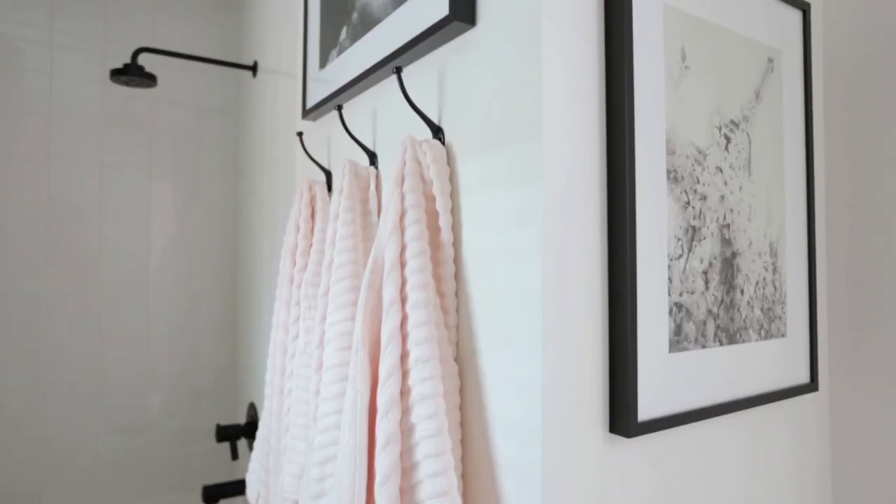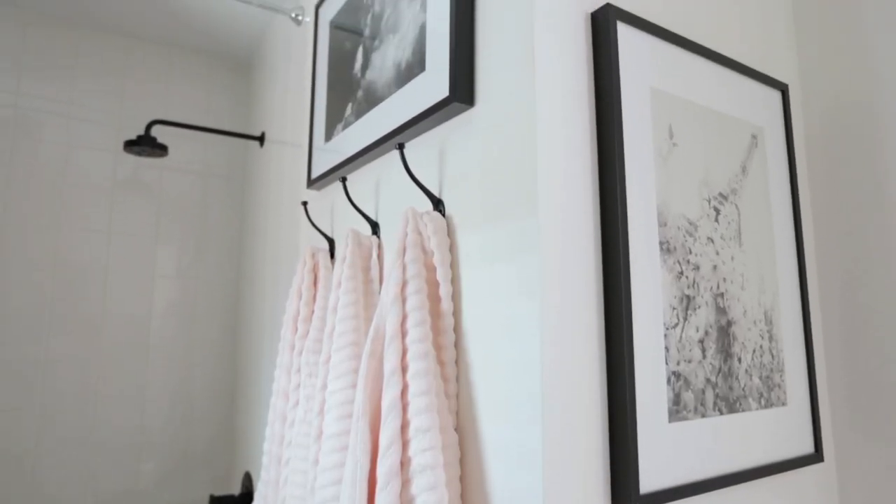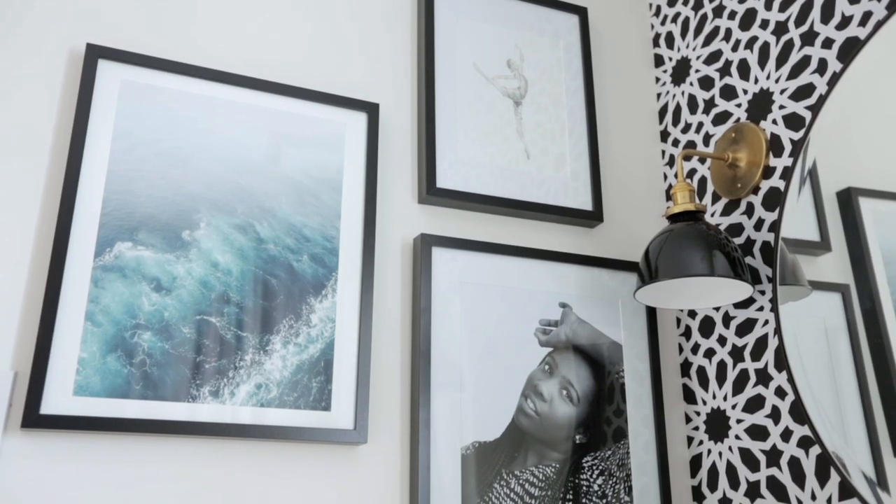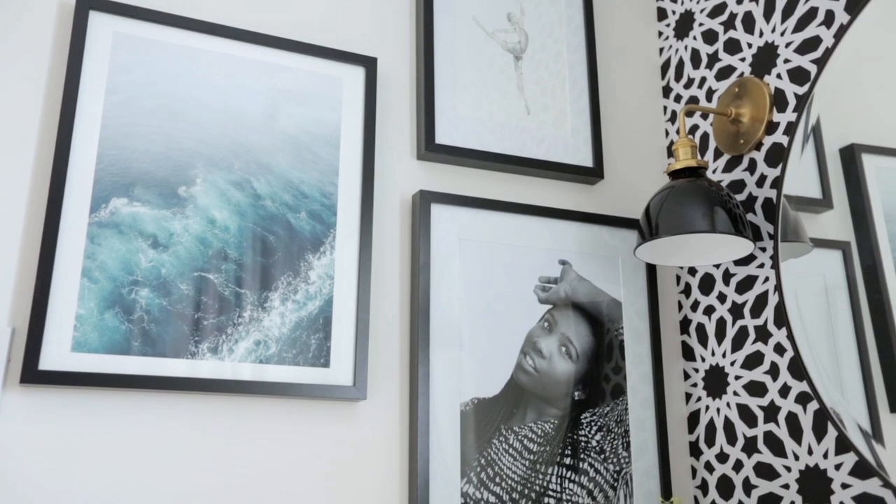It was fun choosing the art for the bathroom with my daughter — she actually picked all of the pieces. I believe that every room needs art, even bathrooms, and it tends to get overlooked, but I think it can really elevate the space.